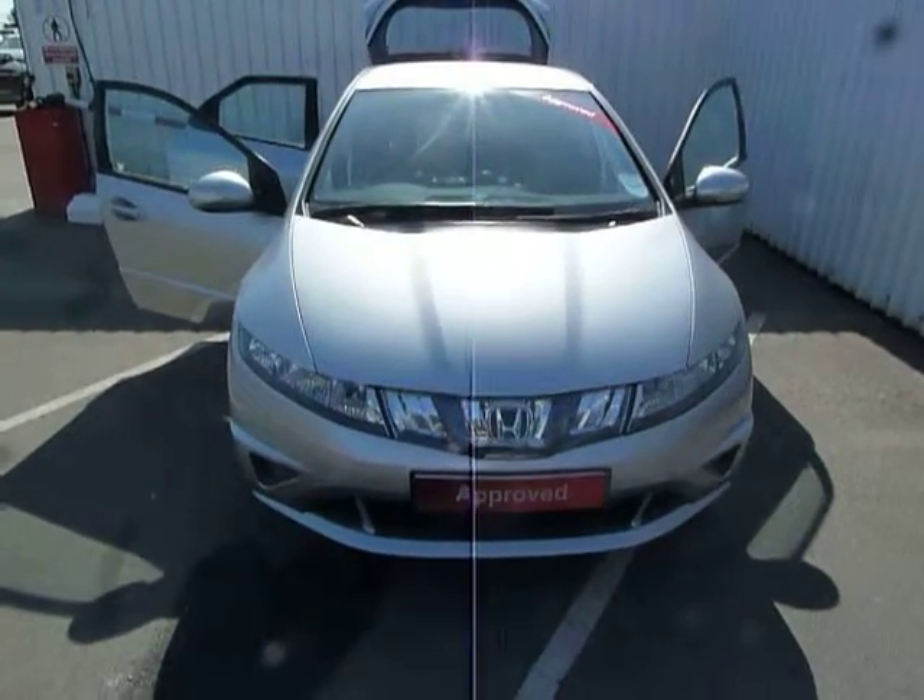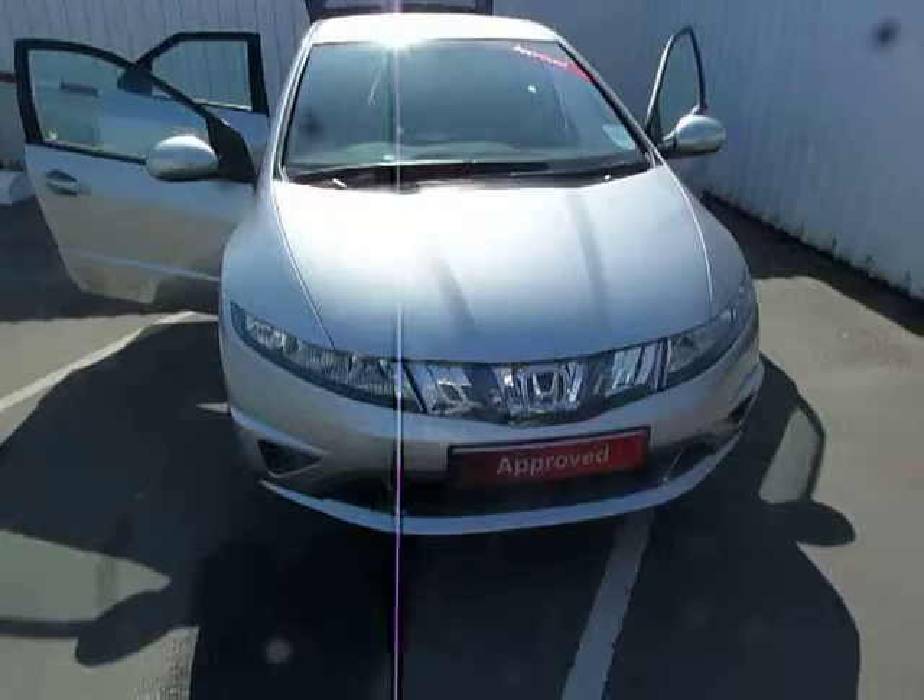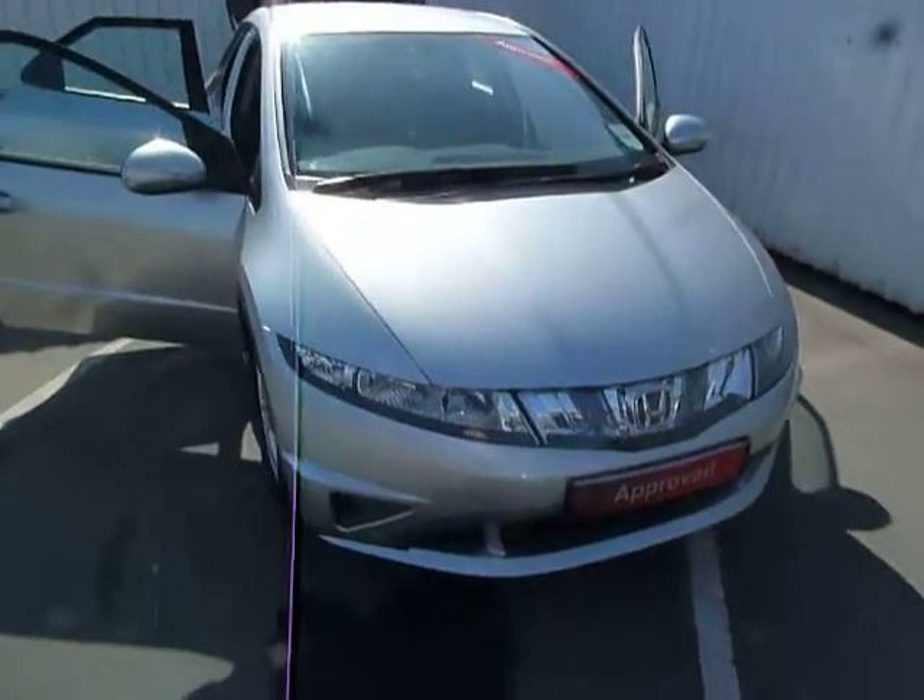Hello, welcome to JTU's. My name is Chris. Today I'll be showing you a Honda Civic in Silver.